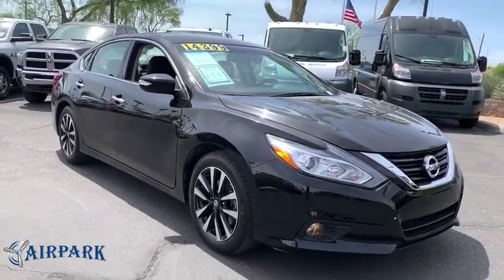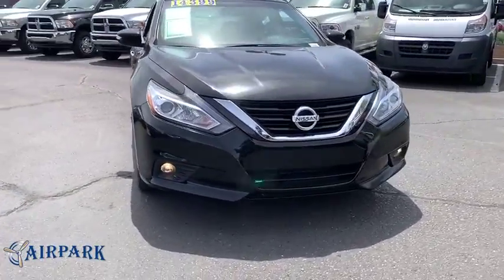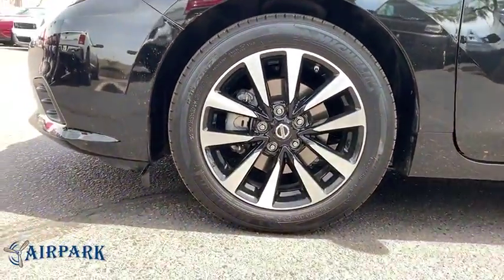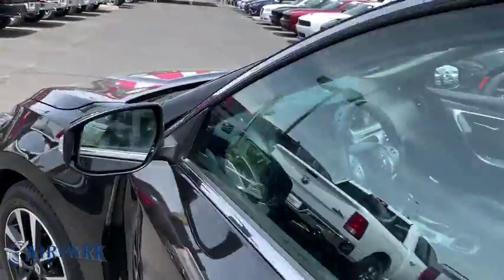Here are some of this vehicle's great options: power passenger seat, traction control, dual airbags, one owner, alloy wheels, power steering, four wheel disc brakes, center armrest, rear window defroster, power windows, electronic stability control.